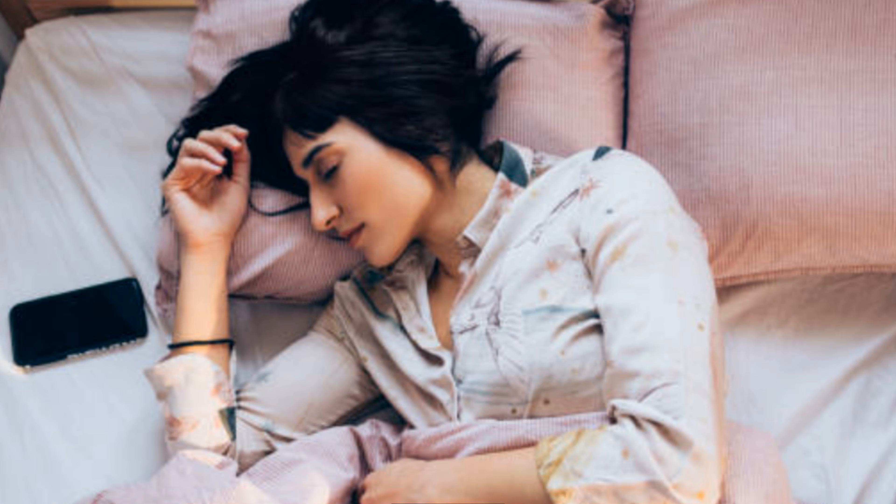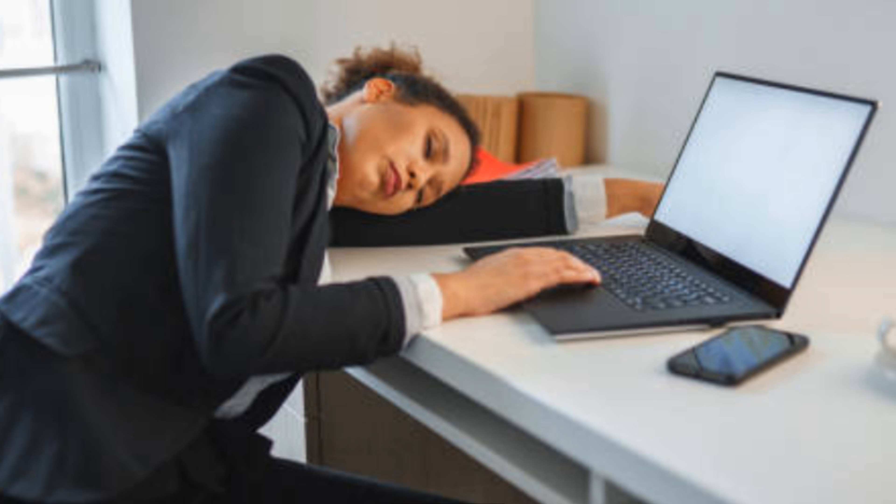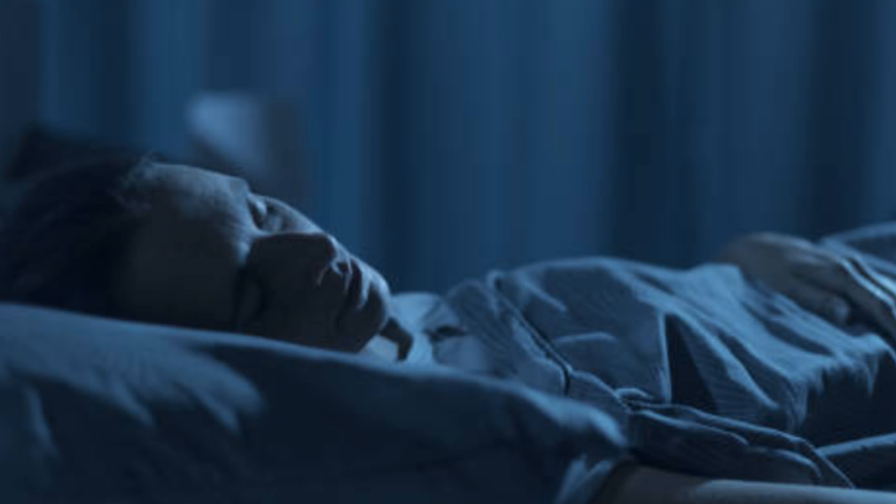If we are constantly exposed to artificial light, it can disrupt the circadian rhythm and cause us to feel sleepy during the day and awake at night. This can lead to insomnia and other sleep disorders. The best way to avoid this is to sleep in a dark room.